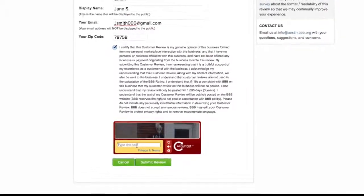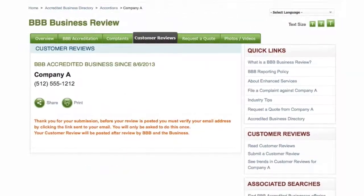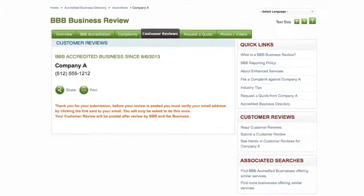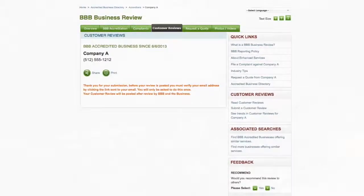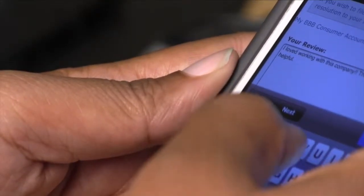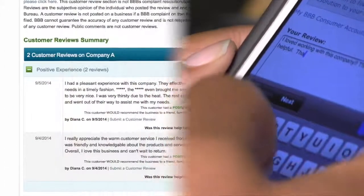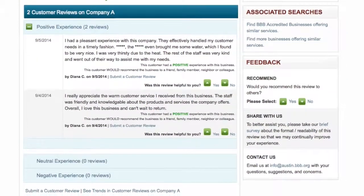Lastly, certify your review, type in the text, and hit submit. After you submit the review, you will need to confirm via email, which you should receive automatically in your inbox. Businesses will also have the option to reply to your reviews. The information will be posted typically within three business days. At that time, you will see your review on BBB's website.